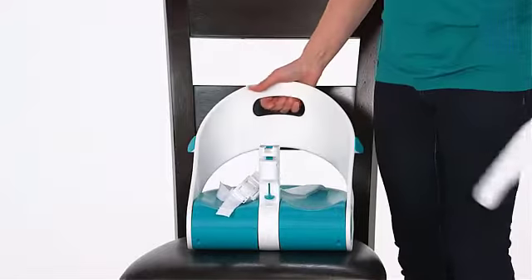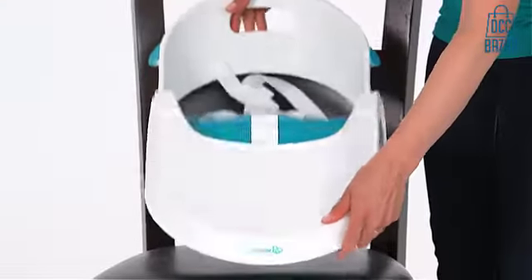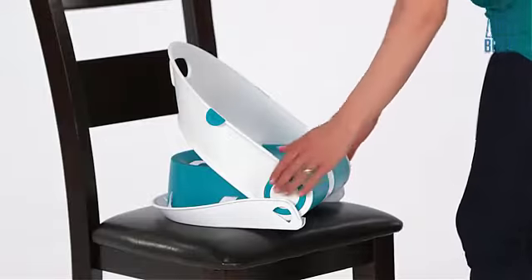The removable dishwasher safe tray can be easily detached and cleaned or stored underneath the seat, creating extra storage space.